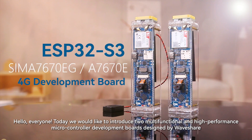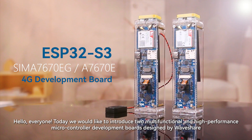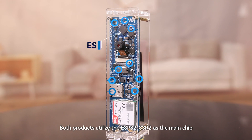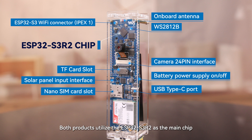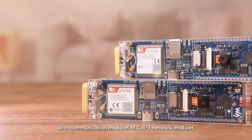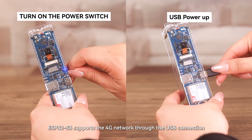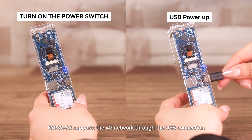Hello, everyone. Today, we would like to introduce two multifunctional and high-performance microcontroller development boards designed by Waveshare. Both products utilize the ESP32-S3R2 as the main chip, with communication modules of CAT1 network modules. The ESP32-S3 supports 4G network through the USB connection.